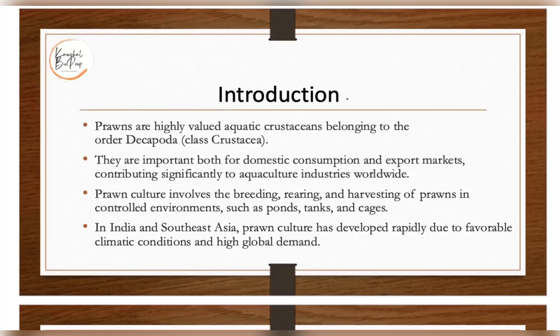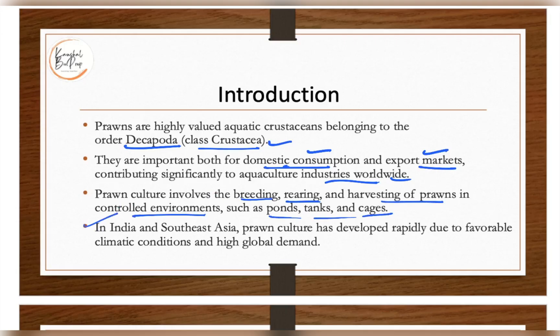Prawns are highly valued aquatic crustaceans belonging to the order Decapoda under the class Crustacea. They are very important for both domestic consumption — in most countries they are part of the marine food — and for the export market also. They are contributing significantly in the aquaculture industry worldwide.